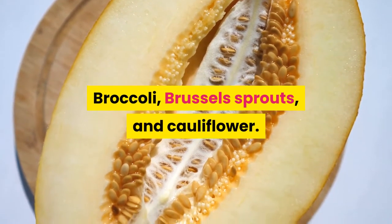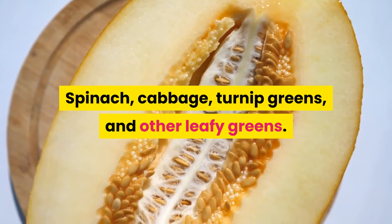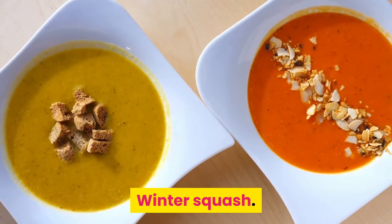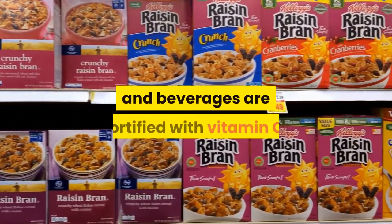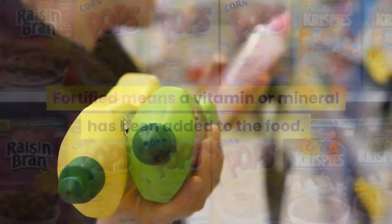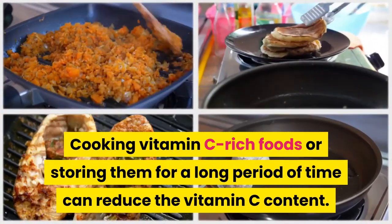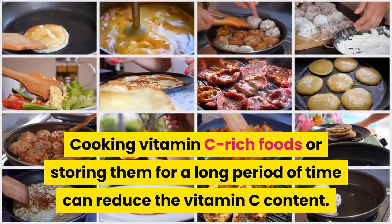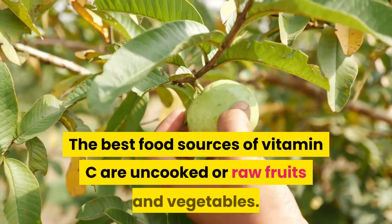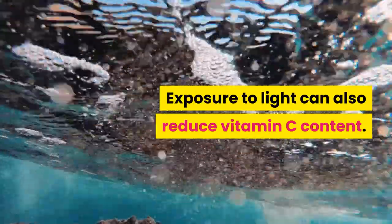Vegetables with the highest sources of vitamin C include: broccoli, Brussels sprouts, and cauliflower; green and red peppers; spinach, cabbage, turnip greens, and other leafy greens; sweet and white potatoes; tomatoes and tomato juice; and winter squash. Some cereals and other foods and beverages are fortified with vitamin C, meaning a vitamin or mineral has been added to the food. Cooking vitamin C-rich foods or storing them for a long period of time can reduce the vitamin C content. Microwaving and steaming may reduce cooking losses, and the best food sources are uncooked or raw fruits and vegetables. Exposure to light can also reduce vitamin C content.